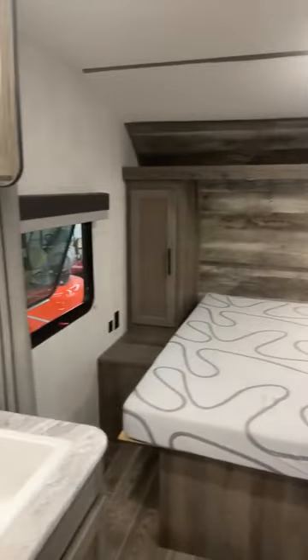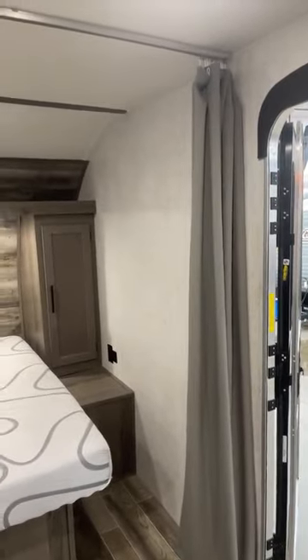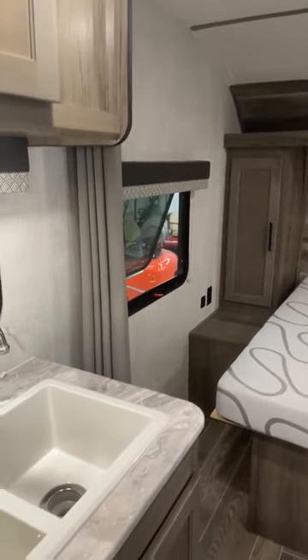They shorten it up. This one's 26 feet. A lot of them like this are going to be 30, 32 feet. An extra three, four feet makes up a lot of weight. And then you don't have a wall here or a door between the bedroom and the rest of the camper, but you have a curtain for privacy. That's another two, three hundred pounds probably, which helps save you some weight.